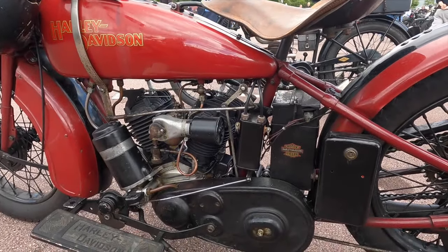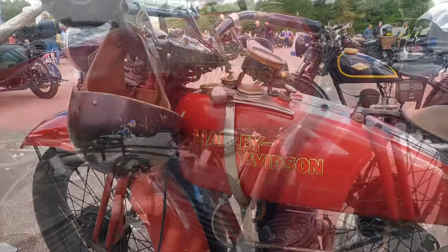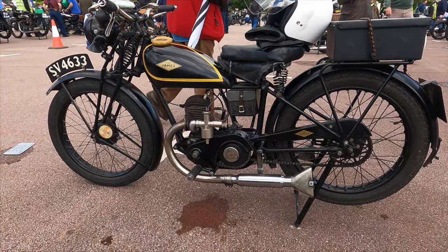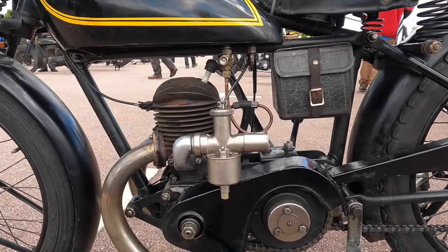And in case you thought it's all about British bikes, check out this lovely Harley Davidson. But if you can't afford a mighty V-twin, check out this lovely James two-stroke commuter bike.